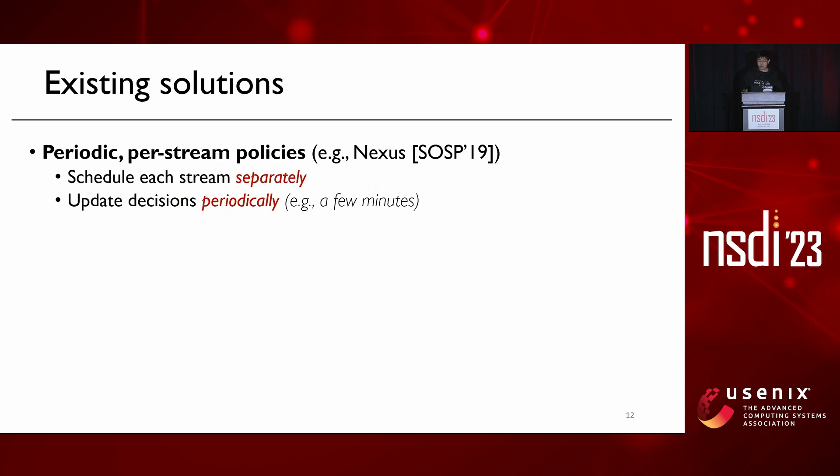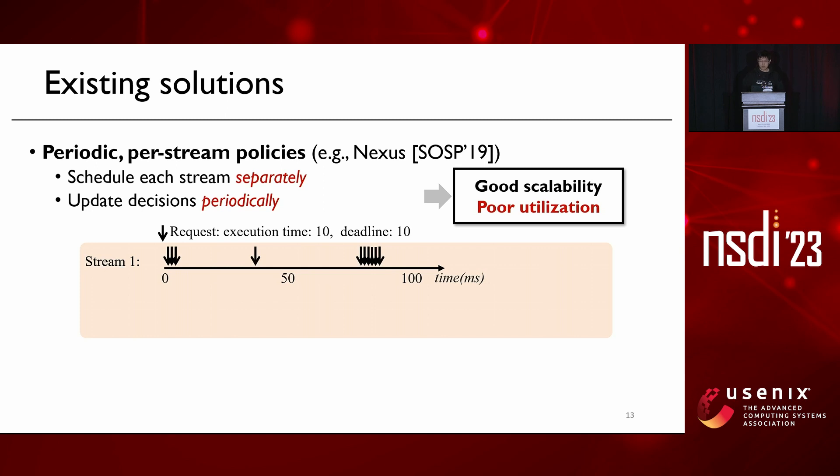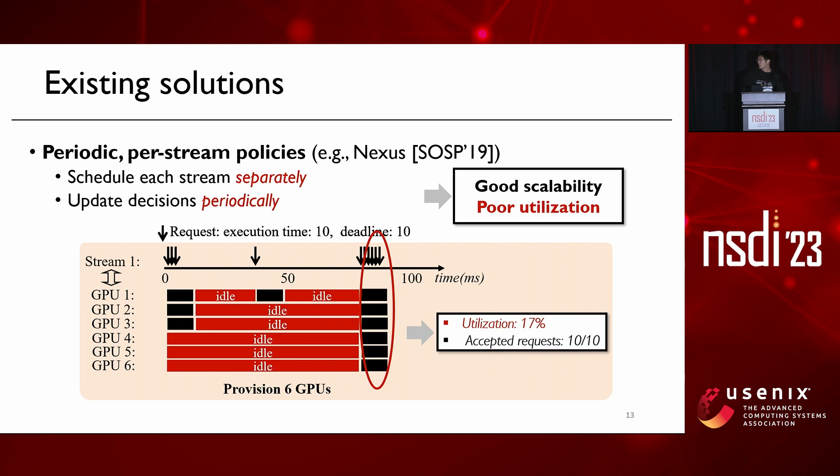To illustrate these problems, let's talk about how existing solutions work. Many existing solutions adopt a periodic per-stream policy — they make provision and serving decisions for each stream separately, updated periodically, typically every few minutes. Such an approach can achieve good scalability. However, when the workload is bursty and unpredictable, it can suffer from poor utilization. For example, provisioning for the peak load, which is a large burst at the end of a stream, will lead to long GPU idle time and low resource utilization.